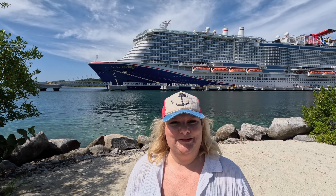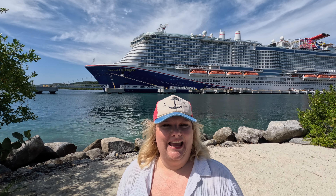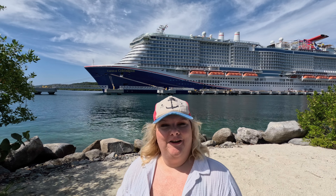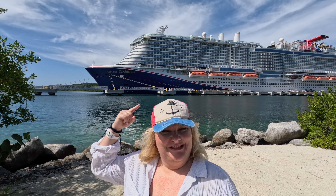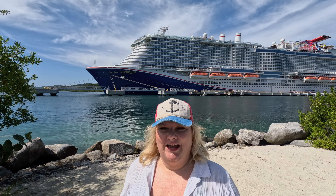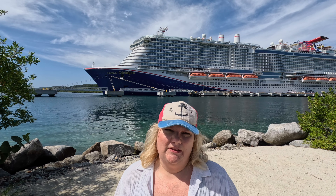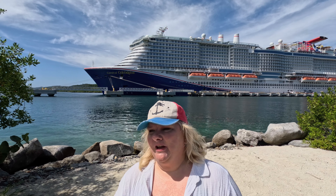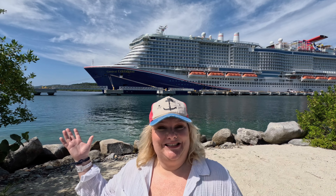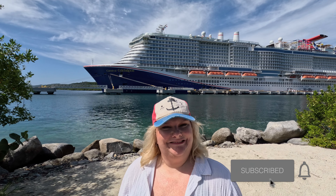Hey Wanderers, this is Melissa with Wanderlust with Melissa and Brian. We are spending the day on the island of Roatan off the coast of Honduras on the Carnival Celebration, which we are having a wonderful time on. We had a beautiful sea day yesterday and Cozumel the day before, but today it's just been a relaxing beach day. It is gorgeous — the sun is out and we are loving it here in Roatan.